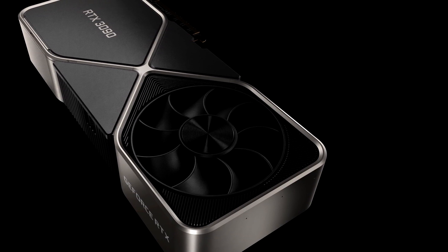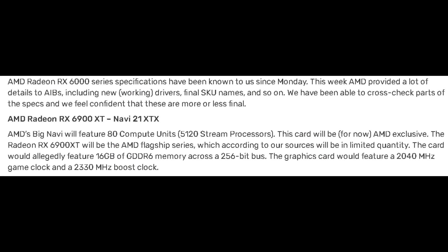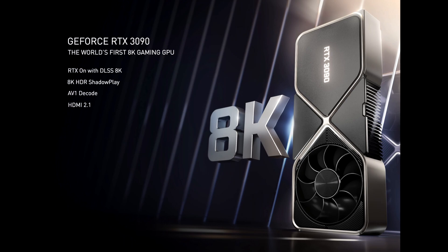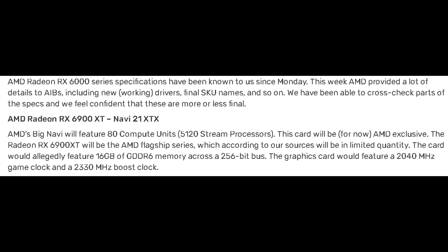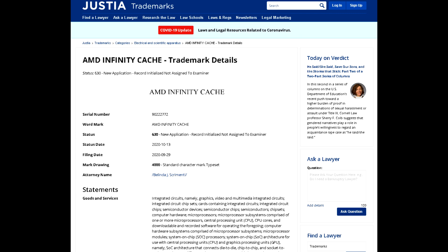The 6900 XT does look to be quite the stellar GPU. My only gripe, however, was that if this really is AMD's flagship GPU, I would have liked to see a larger memory buffer with a wider memory bus, especially if they plan on comparing this card against Nvidia's top-tier graphics card, the 3090, which has 24GB of GDDR6X. In terms of performance, 16GB would still be more than enough even for 4K gaming, but AMD did actually file a trademark for a new tech called AMD Infinity Cache, and this new cache system will be connected to the memory subsystem to help make up for some of that reduced memory bus and lower memory buffer.